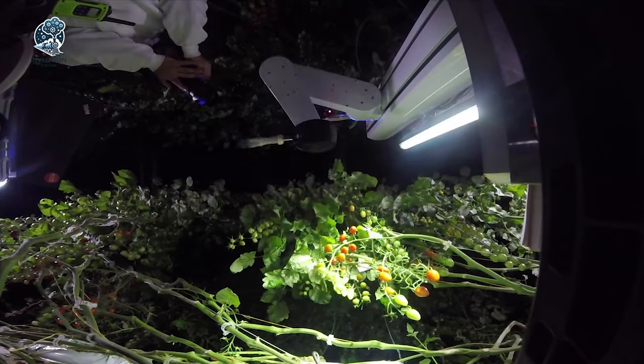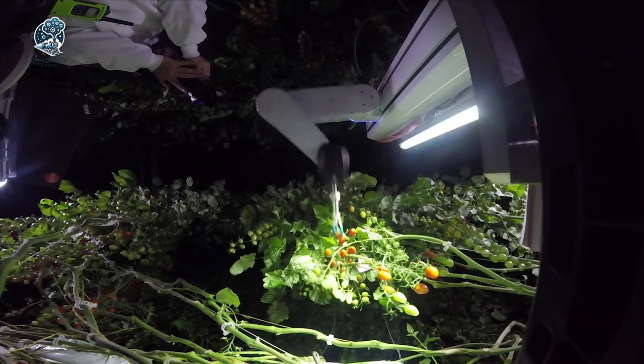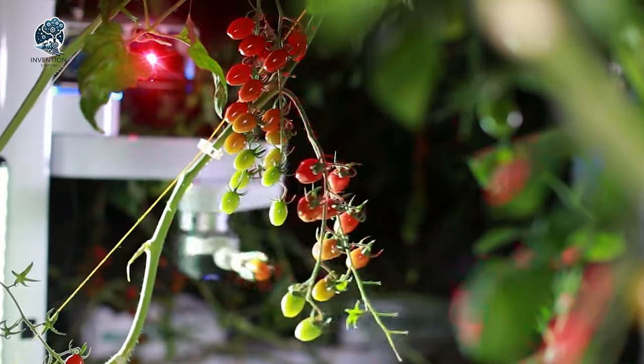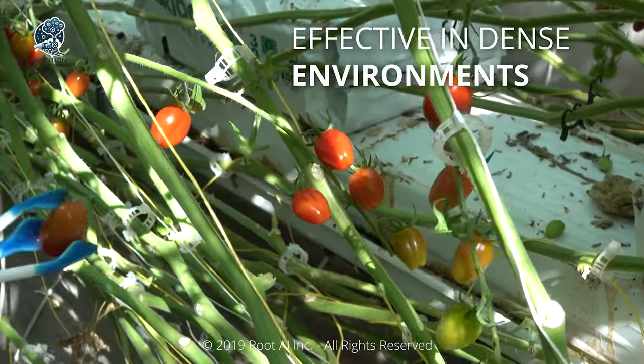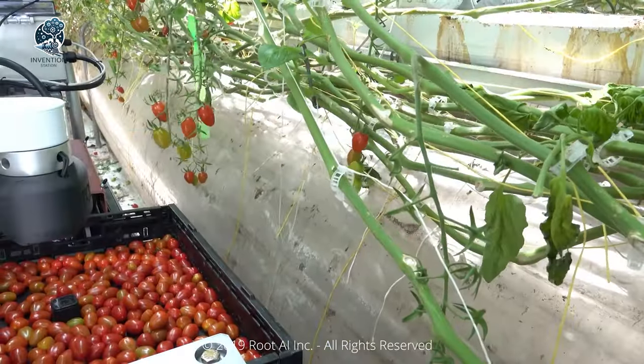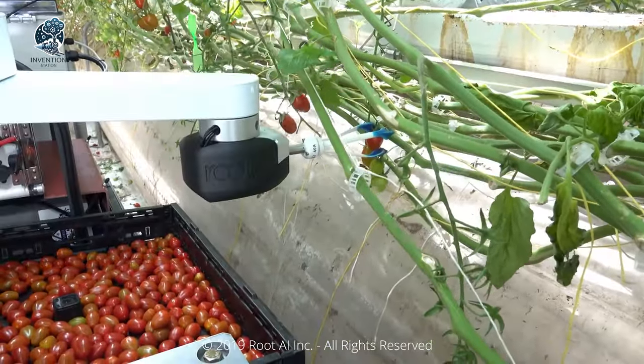This innovative marvel stands at the forefront of agricultural technology, promising efficiency and precision in vegetable harvesting. The Root A1 Virgo 1 is a testament to the future of smart farming, where robotics and artificial intelligence converge for sustainable and advanced agriculture.